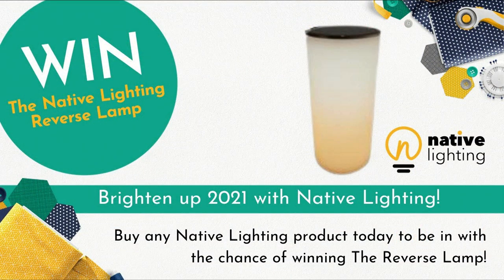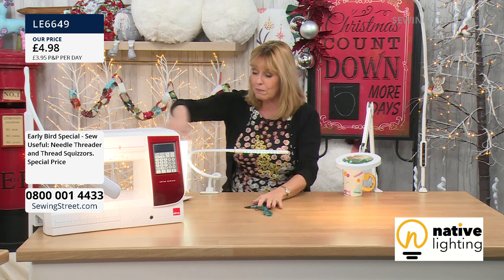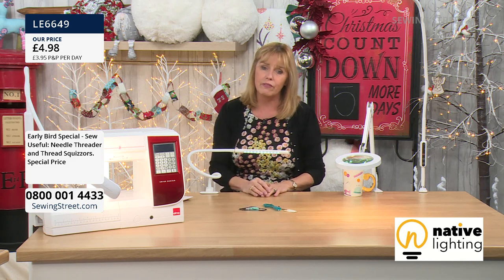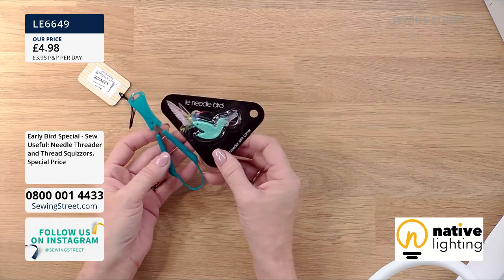You can win the Native Lighting reverse lamp — brighten up 2021 with Native Lighting. So if you buy any Native Lighting product today, whether you're ordering online, on the phone, or after the show, one of you lucky people will be in with a chance of winning that. We're busy on the early bird this morning as well, and a lot of you are buying multiples of these. Really affordable, a little gift for yourself — something useful to keep in your sewing box or in your handbag if you're sewing on the go.